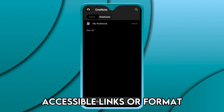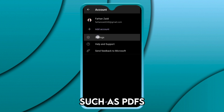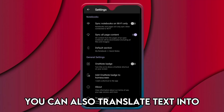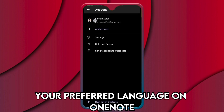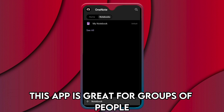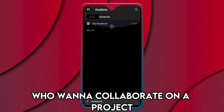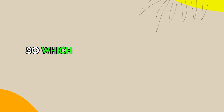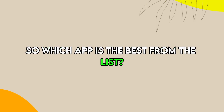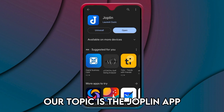OneNote allows you to share notes as accessible links or formats such as PDFs. You can also translate text into your preferred language on OneNote. This app is great for groups of people who want to collaborate on a project and share information easily.